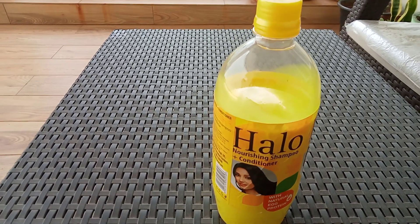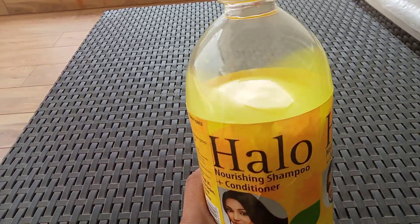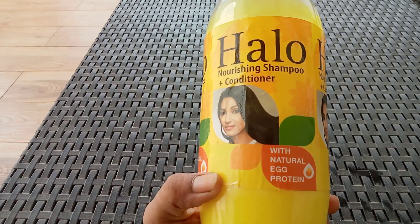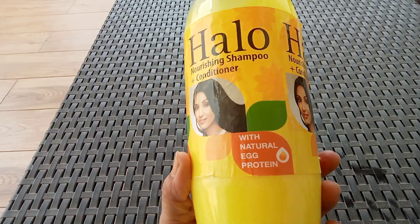Hi friends, I am going to talk to you in my dream vlogs. I am going to talk to you about my shampoo. I have a second bottle. After using my first bottle, I am ready to review this shampoo.